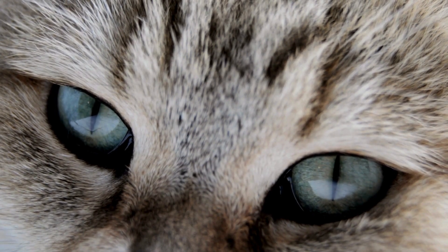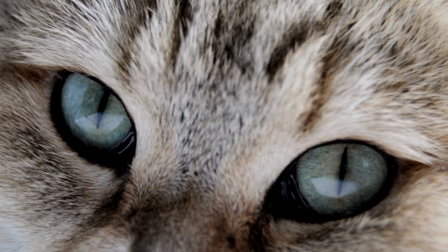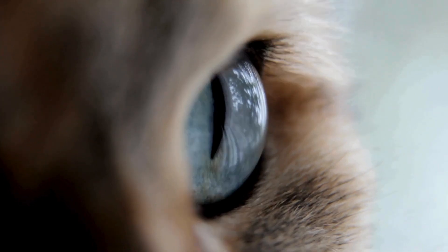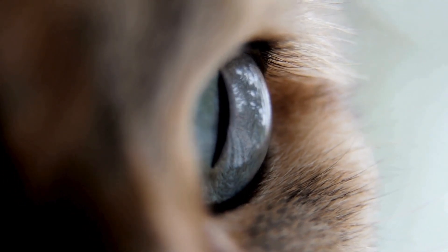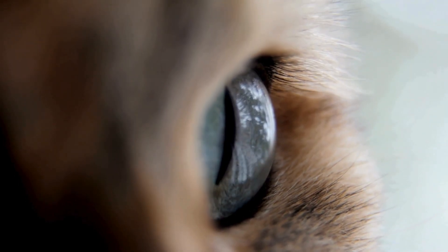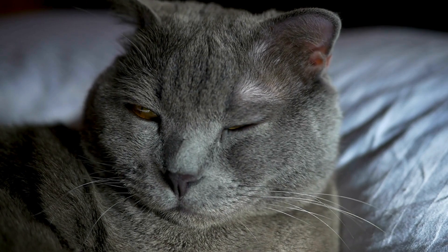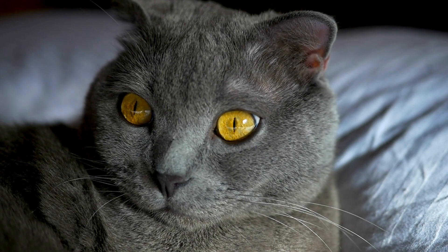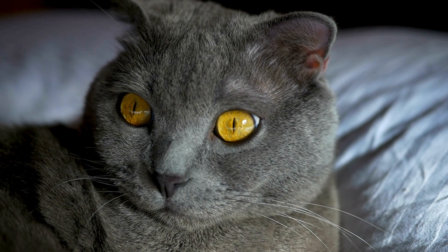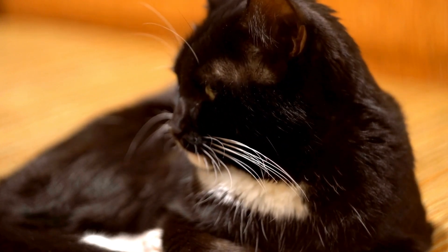Moreover, a cat's vision is less saturated, making their world appear like a beautifully washed-out watercolor painting. Cats, being crepuscular creatures, are most active during dawn and dusk. Their eyes evolved to excel in low-light conditions, favoring the ability to detect movement over color perception. This makes them superb hunters even in dim light. Some folks assert that cats see only in black and white — that is a common misconception. While their color perception is limited compared to ours, it's far from monochrome. Cats can indeed appreciate the nuances of different hues, just not as extensively as we do.